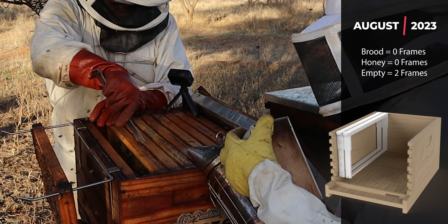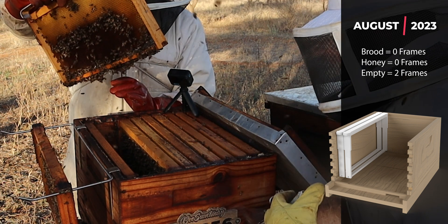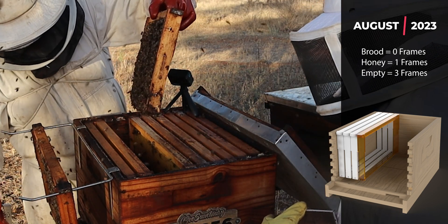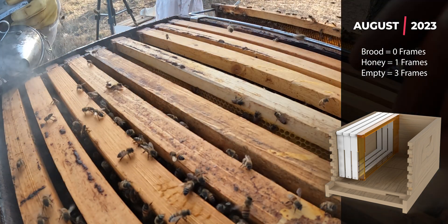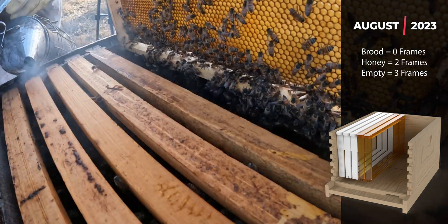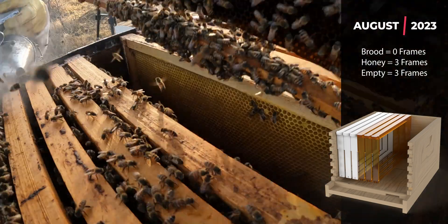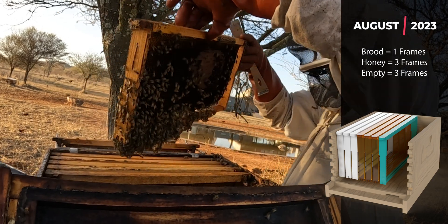The first few frames are empty, with just a little bit of honey here and there. These first few frames have gotten me worried that there's no brood so far. But wait — there's a little brood, and there we go. There's a little patch of brood there.